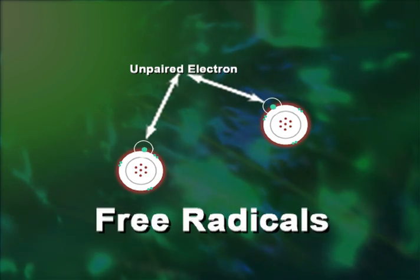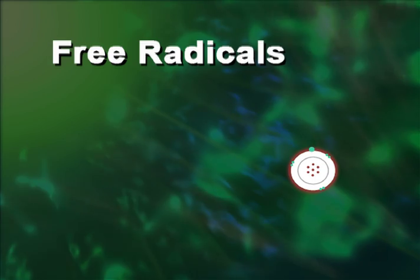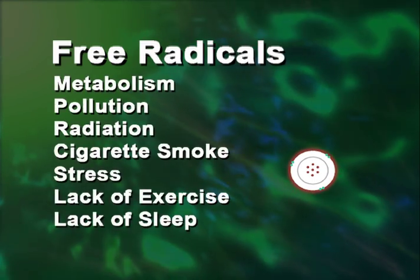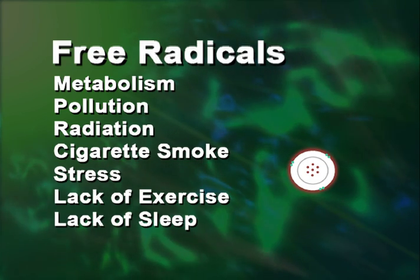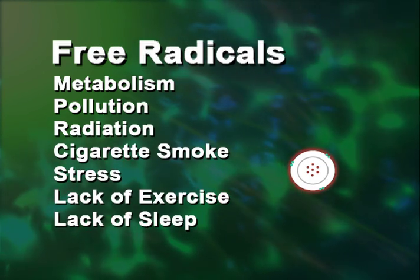Some free radicals occur normally in our body through metabolism. However, there are many environmental factors that can cause an excess of free radicals in our bodies, such as pollution, radiation, cigarette smoke, and herbicides. In addition, stress, lack of exercise, and lack of sleep.